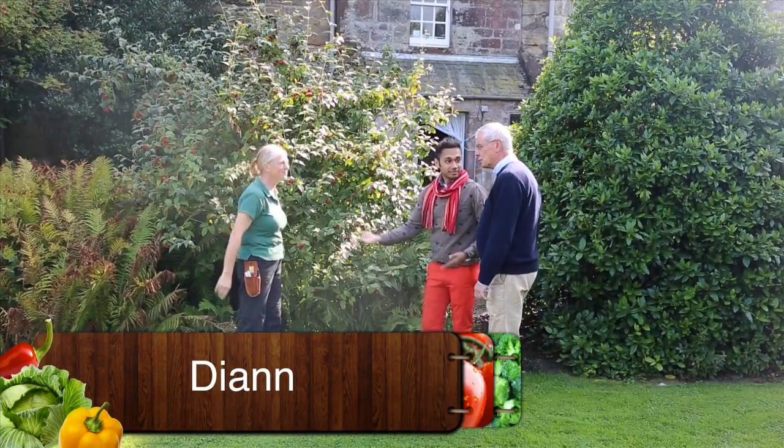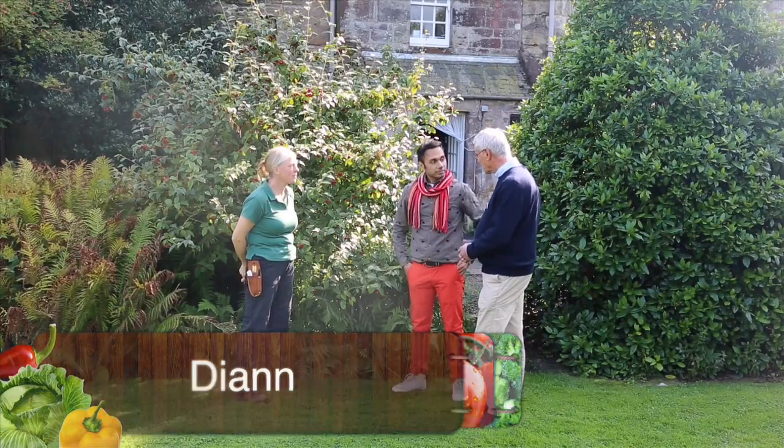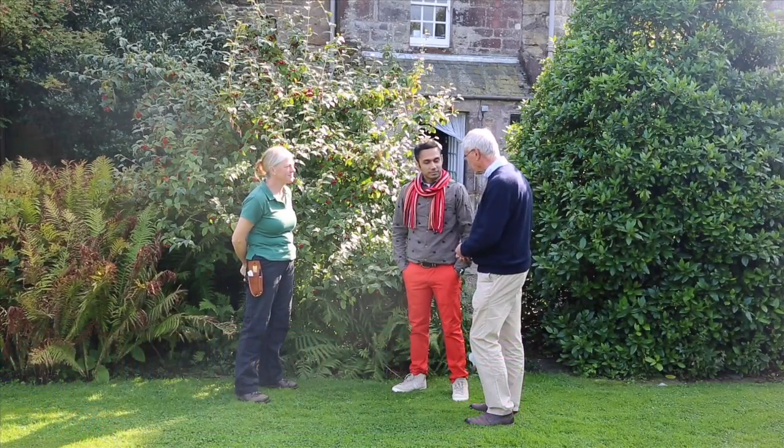Pleasure. Diane's going to show you around the garden, some of the produce that we grow here, and then hopefully we're going to see you cook some of it. I not only get to visit the garden with Diane, but I get to cook.